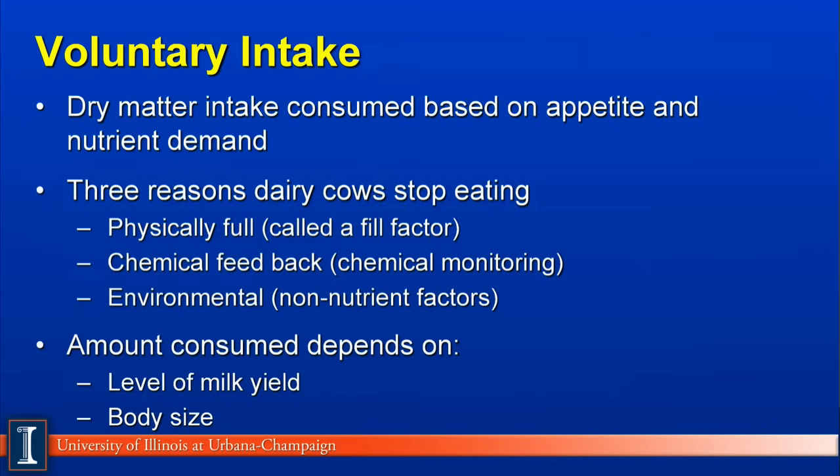Another concept on nutrients is voluntary intake. Generally speaking, voluntary intake refers to that dry matter consumed based on appetite and nutrient demand. For example, a high-producing dairy cow will have a much higher demand for nutrients producing 100 pounds of milk than a dry cow. There are three reasons why a cow will start or stop eating: physical fill, which means the animal is filled up before it meets its nutrient requirement; chemical feedback, which means something in the brain tells the animal to stop eating — such things as amino acids, volatile fatty acids, fats and oils; and an environmental reason, which means something causes the animal to stop eating unrelated to feed or nutrient composition — for example, an empty feed bunk or heat stress.